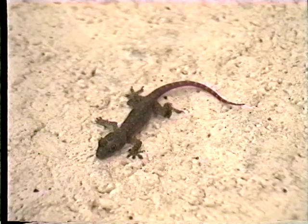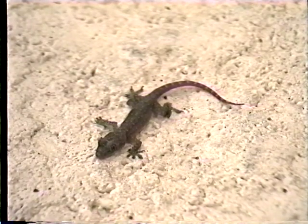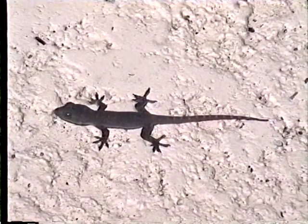Occasionally, one of these creepy crawly creatures finds its way into our house. Since my wife insists that she'll move into a hotel if I don't catch the beast, everything else stops until I do so. This poor gecko has been so traumatized by the ordeal that it shed its tail. Like many lizards, geckos have the ability to cast off a part of their tail when threatened. While a new tail will grow back, it will be shorter and will lack the vertebrae of the original. The cast-off piece has muscles that continue to twitch and hopefully attract the attention of the predator while the rest of the gecko escapes.